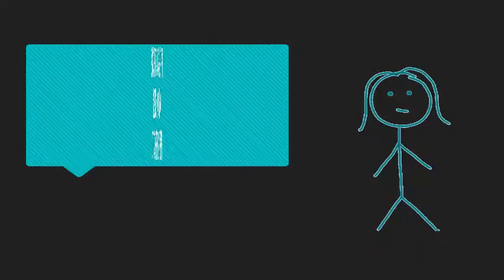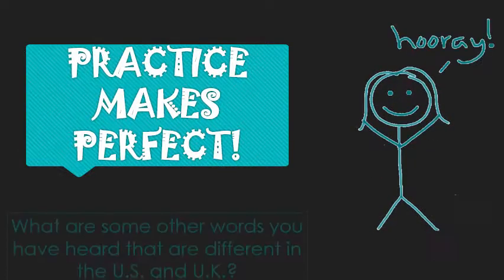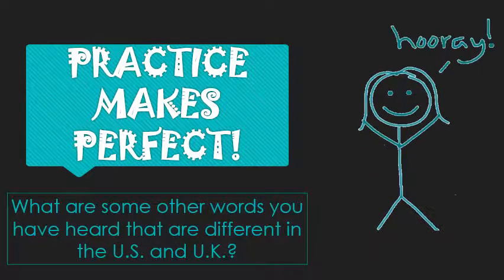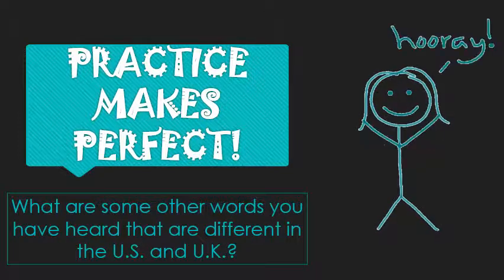Of course, I've only begun to scratch the surface of American-British differences, but it's a decent start. What are some other terms or phrases that you've heard that are unique to the United States or United Kingdom? Share them below in the comments, or for even more valuable practice, try writing sentences using them.